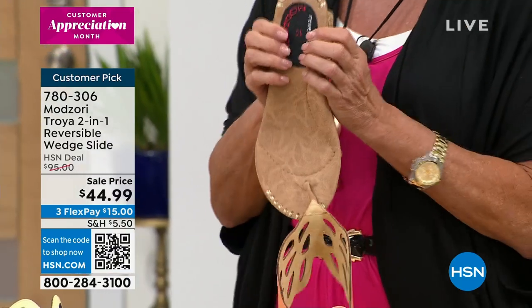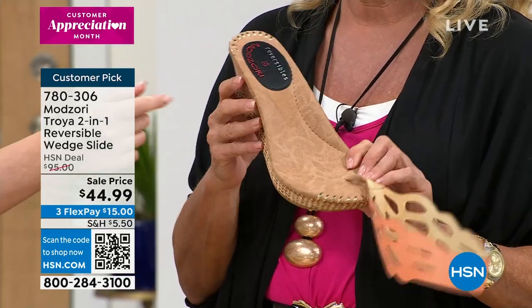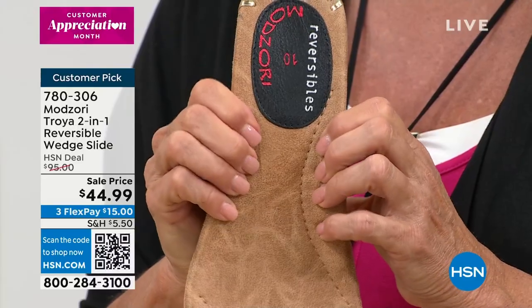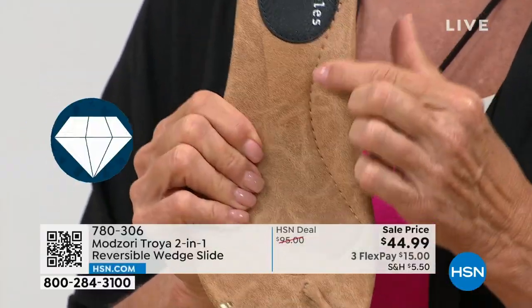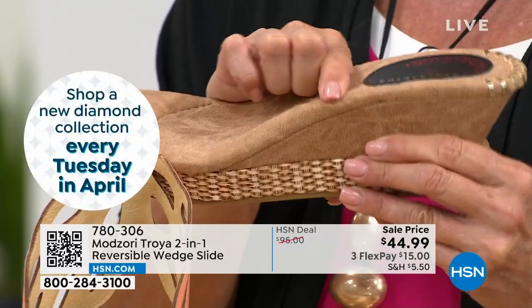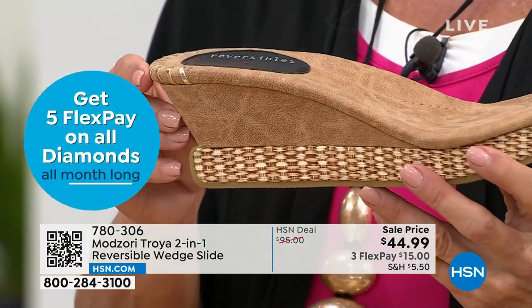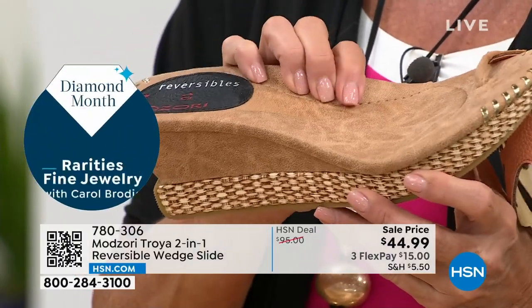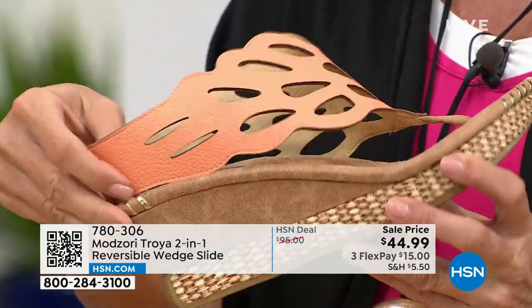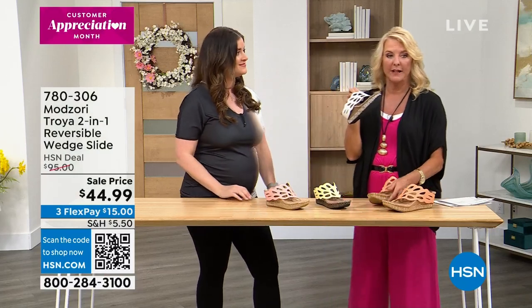Look at all that stitching on the inside — in all the right places so the instep and insole of your foot is completely supported. You can press your fingers in and get that mush factor — these are meant to mold to your foot. The more you wear them the more they conform. You can wear these all day long. On some sandals you get sore spots or blisters — you do not get that with these. There's no break-in period. Just take them out of the box and start wearing them.